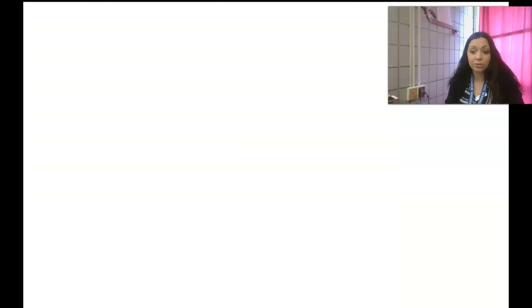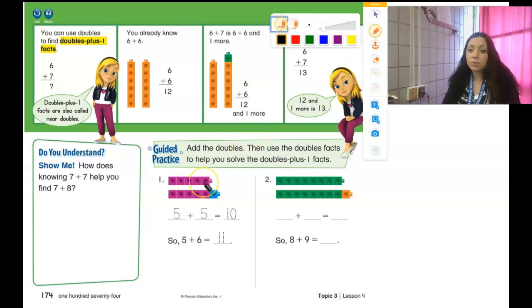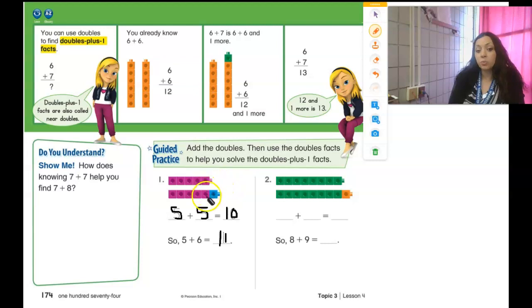We're going to try a few of those. Down at the bottom, they give you the same color if it's a doubles. It's showing me five purple and then five purple — I know five plus five is 10. But then I add one more to make it five plus six, so that has to be 11. They show that plus one in a different color. Over here I count one, two, three, four, five, six, seven, eight — so I have eight and eight, which is 16. And eight plus nine, if I added one more, would be 17.